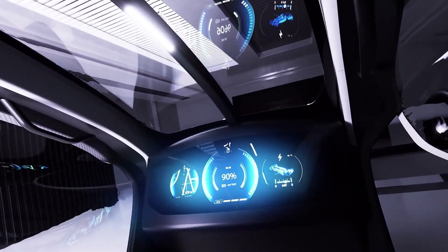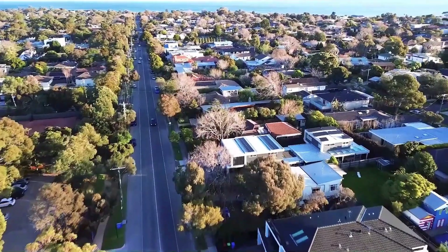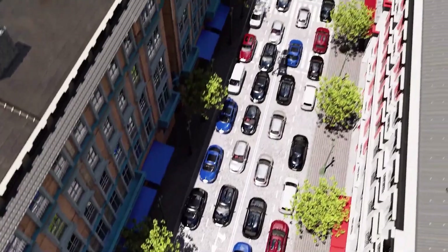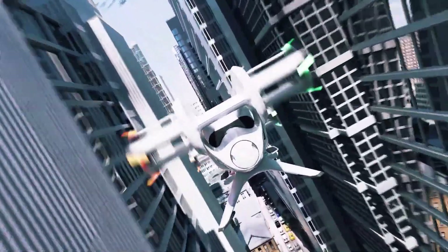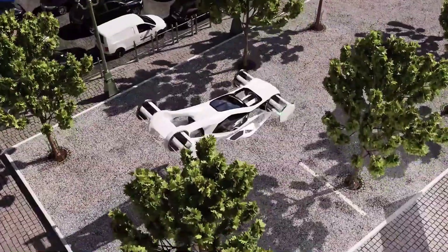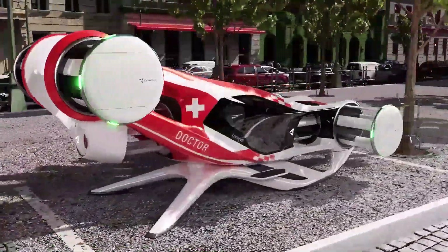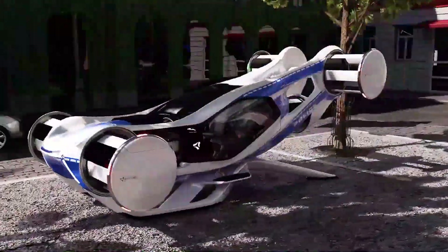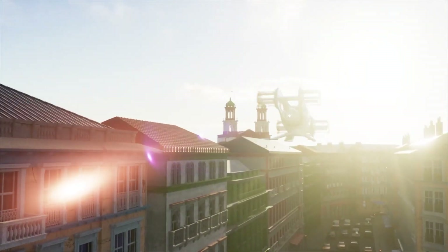With rotors placed around the cabin, passengers are shielded for safety, while the design ensures redundancy and maneuverability even if one rotor fails. Measuring just 6.7 by 3.3 meters, the Cruise Up is only about 50% larger than a regular car, making it practical for garages and compact landing spots. Its intuitive electric operation, combined with precise handling and reliability, positions it as a breakthrough in everyday air mobility. By blending maneuverability, safety, and practicality, the Cyclotech Cruise Up represents a bold step toward making personal flying vehicles a realistic part of daily life.